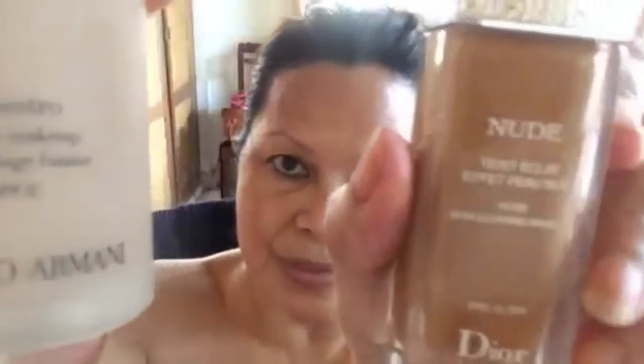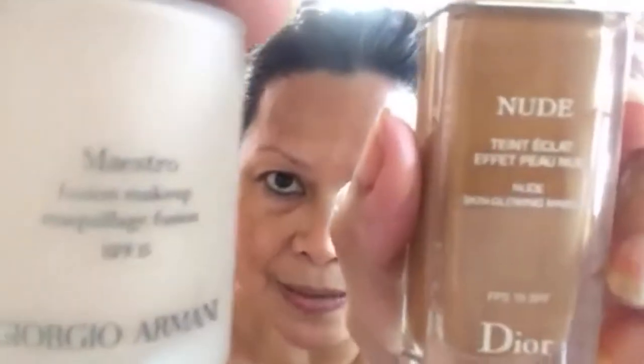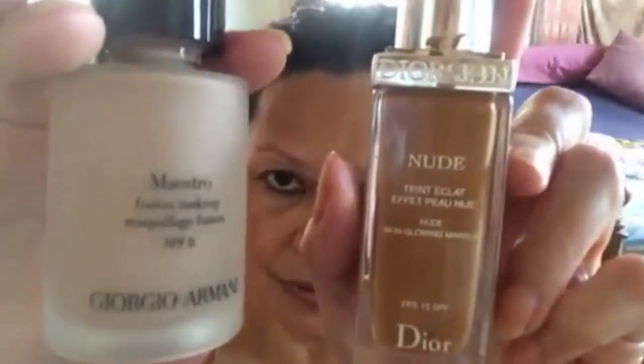I just took a shower and I'm going out to the mall. I'm going to mix these two foundations — this one and a slightly darker one. Since I now live in a tropical country with sun almost every day, I'm getting darker and darker, so I'm going to combine the two. Now I'm going to apply them on my face. I don't usually put foundation on my neck.